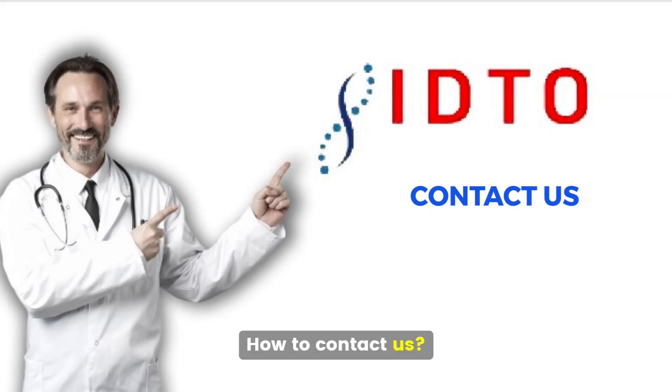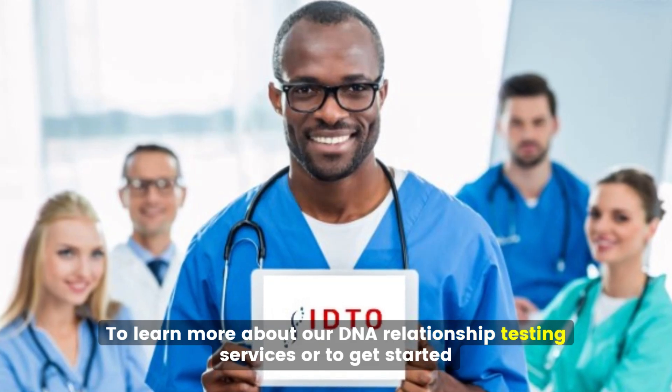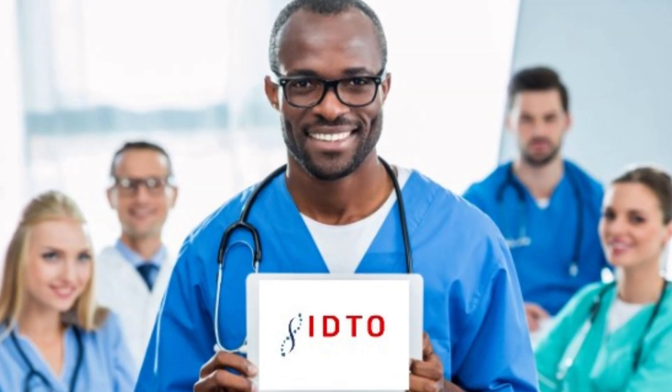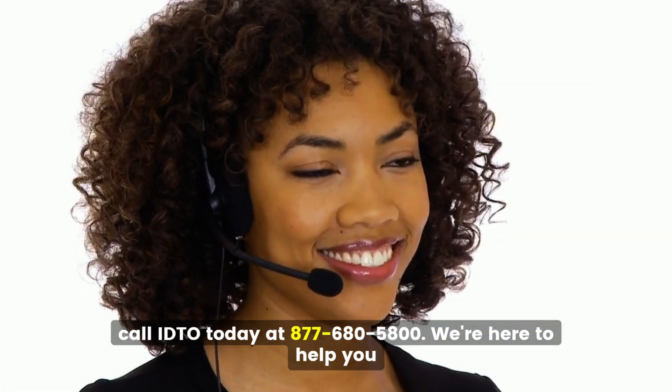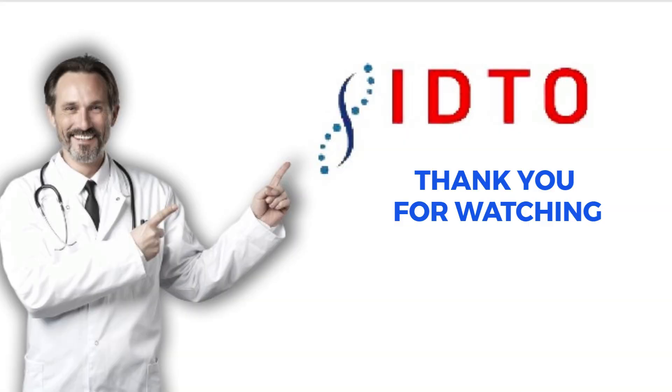To learn more about our DNA relationship testing services or to get started, call IDTO today at 877-680-5800. We're here to help you. Thank you for watching.